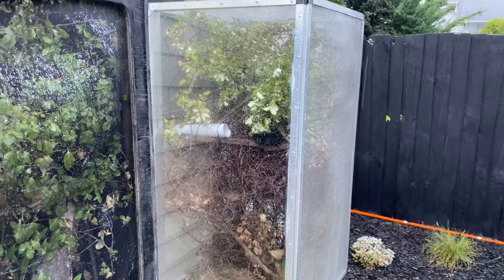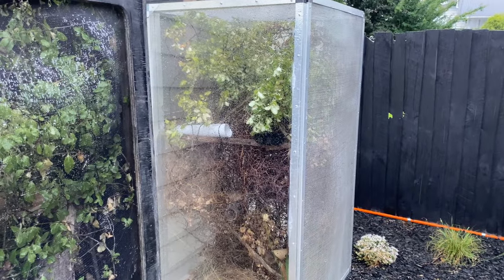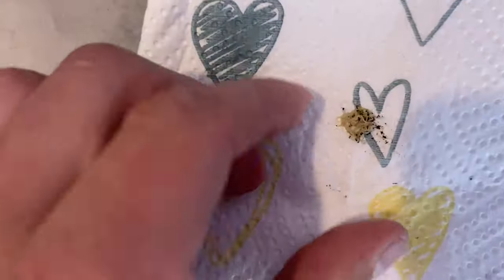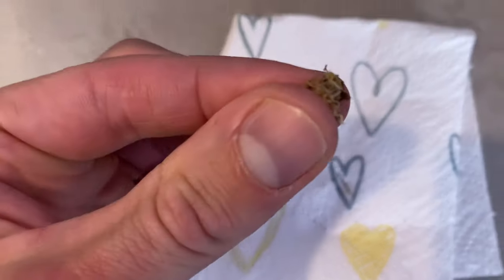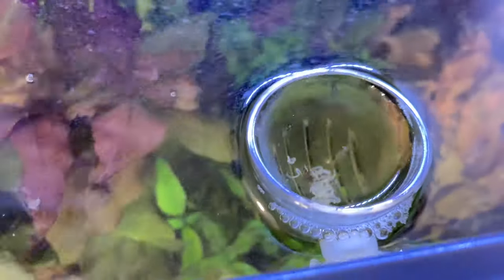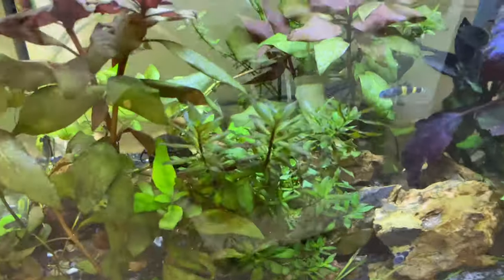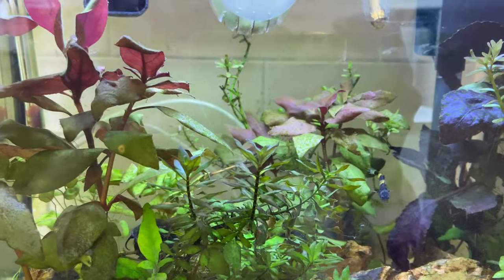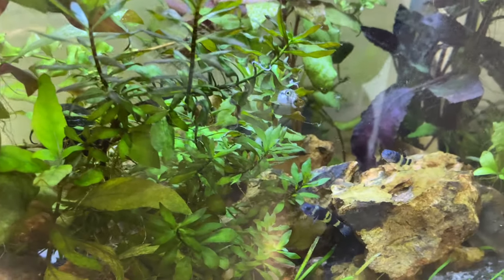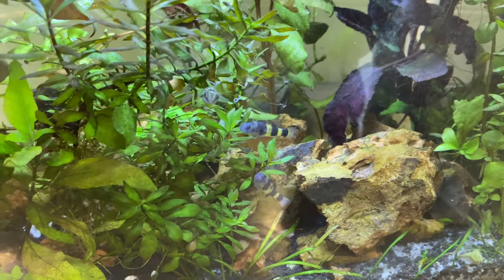I won't have to do any misting today because it's raining — excellent. It is fish feeding day so I'm giving them some white worms, dropping them straight in. The gobies are ready for it — everyone's keen.